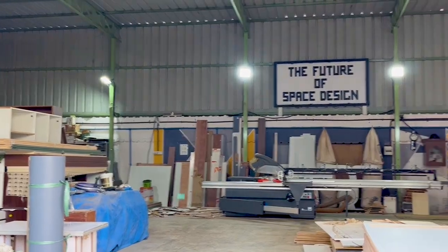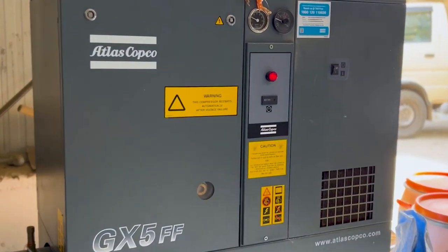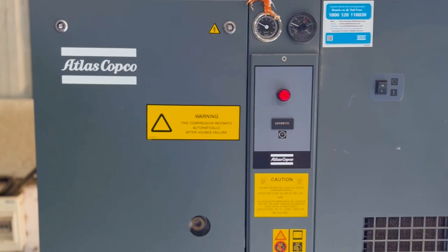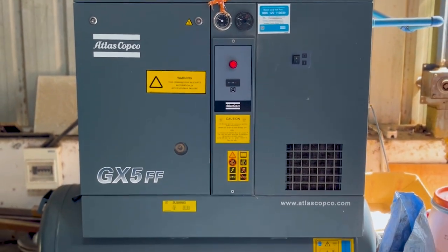For the compressor especially, which is the integral part of our manufacturing unit and necessary for every machine in use including the Duco section and the painting section, we were recommended Atlas Copco and after a lot of research we finally decided to go with Atlas Copco, given the brand name and their long existence in the industry. We are very happy with the purchase.